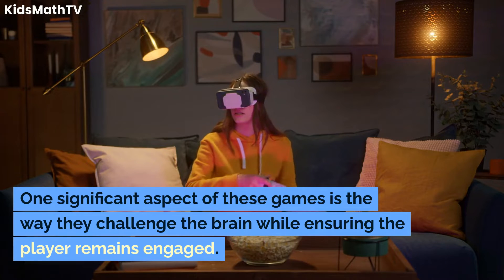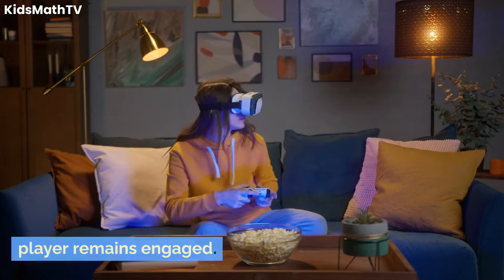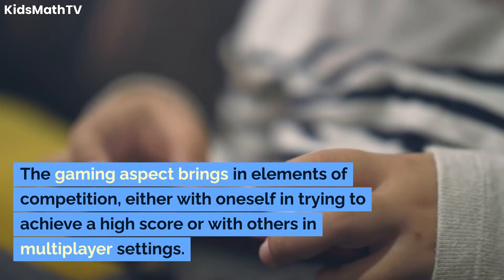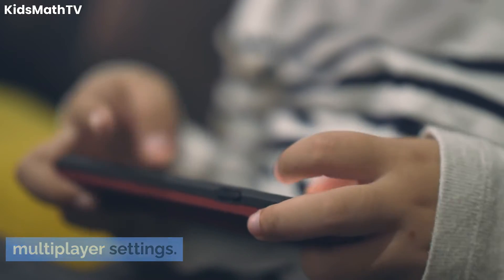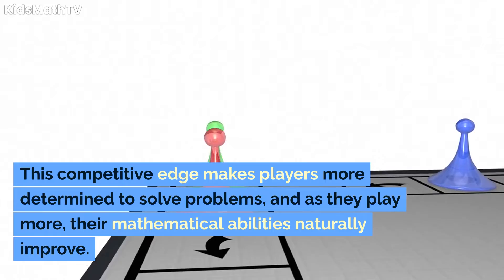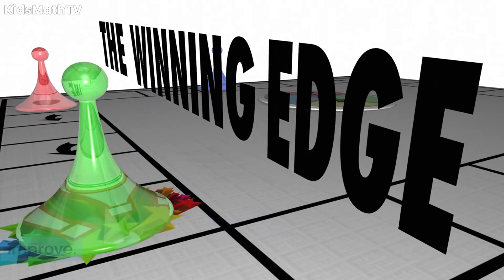One significant aspect of these games is the way they challenge the brain, while ensuring the player remains engaged. The gaming aspect brings in elements of competition, either with oneself in trying to achieve a high score, or with others in multiplayer settings. This competitive edge makes players more determined to solve problems, and as they play more, their mathematical abilities naturally improve.